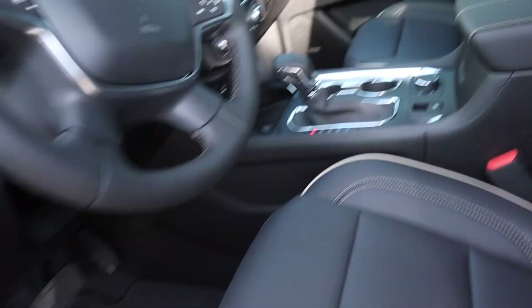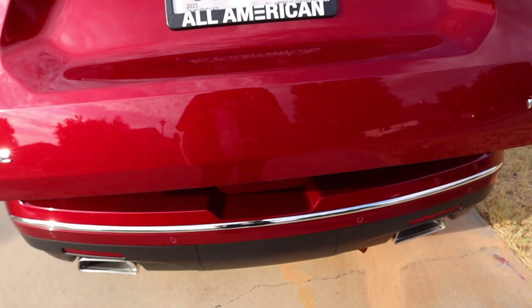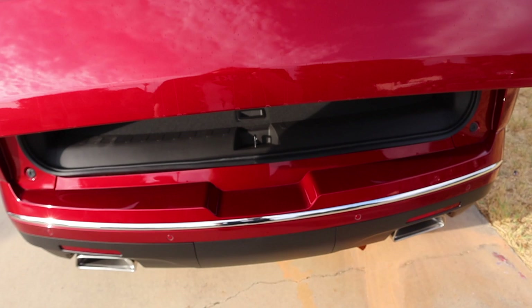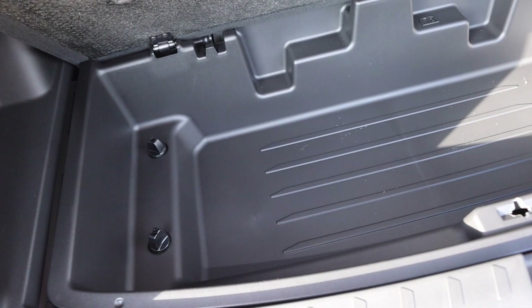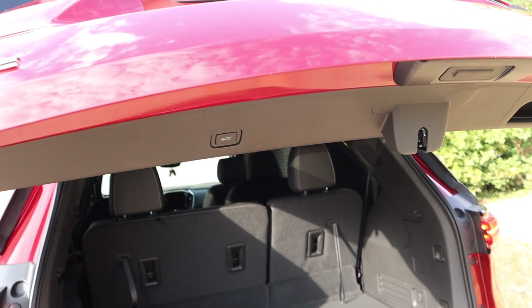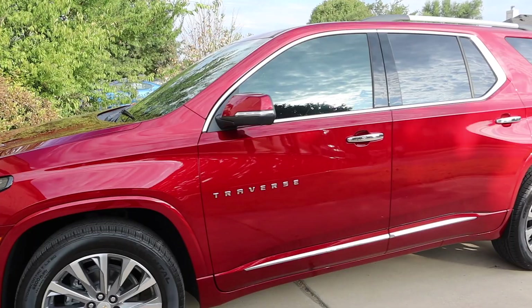Let me show you the trunk space because it is more than I thought you would get in an SUV. This is actually very comparable to a minivan — so if you're someone who needs space and has lots of kids but you don't want a minivan, the Chevy Traverse is definitely a contender, probably a little more pricey but still a contender. You can also lift up the bottom and there's more space underneath, and Ailey said that bottom part is like a cooler. You just hit a button to close it.